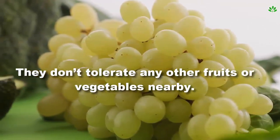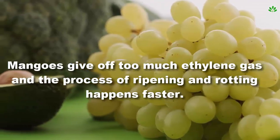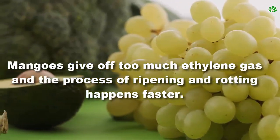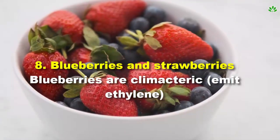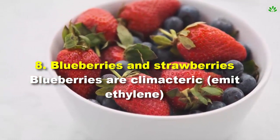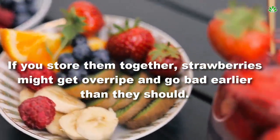Number 7: grapes and mangoes. Grapes are very fragile and delicate when it comes to storing them — they don't tolerate any other fruits or vegetables nearby. Mangoes give off too much ethylene gas, causing grapes to ripen and rot faster.